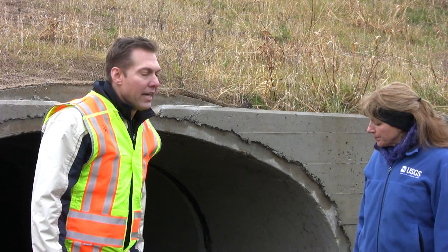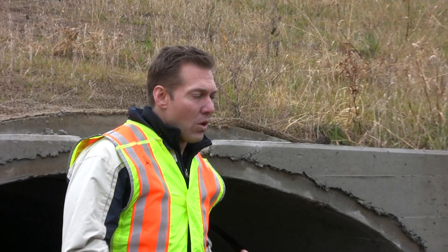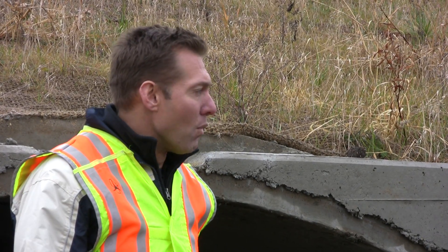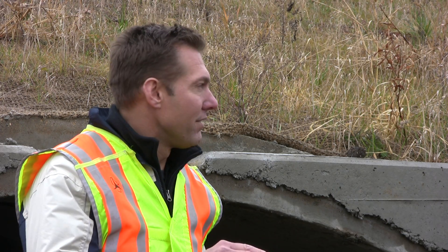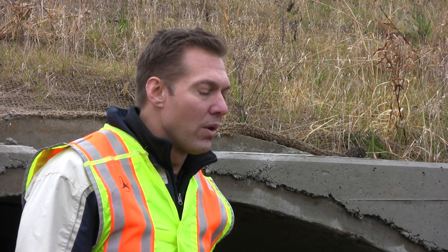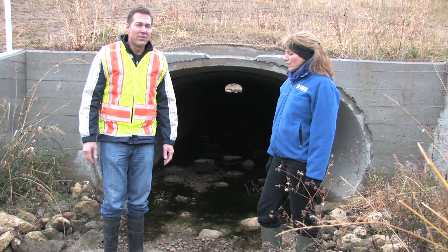Sure. The challenge was that the culvert had to be extended because the slopes had to be more gradual and safer for roadway requirements along the project's new roads, and because of that the culvert had to be about a hundred feet longer.